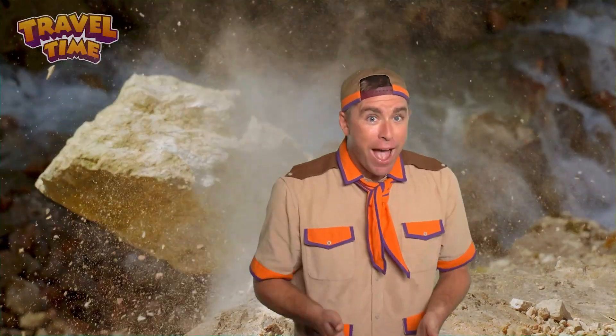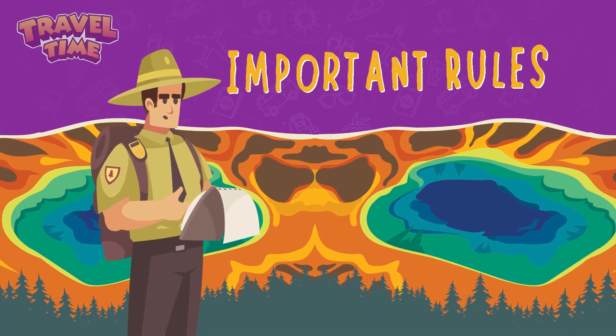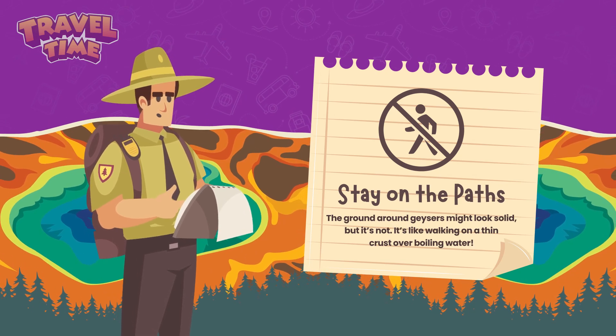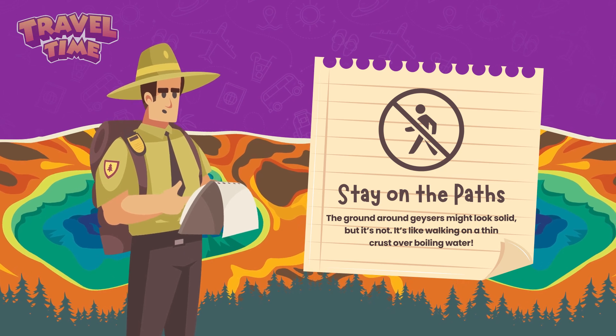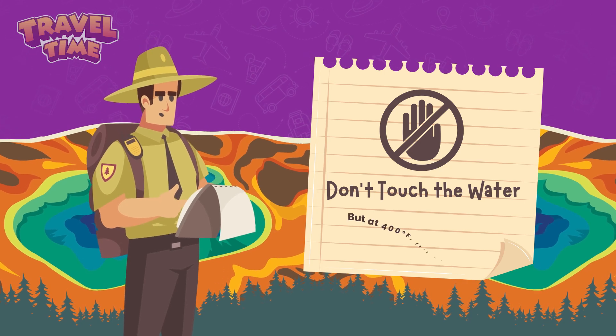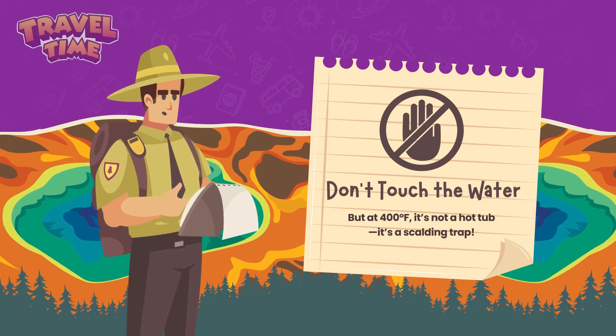The geysers may look cool, but they're seriously dangerous. That water is hot enough to cook food instantly. The ground around the geysers is thin and fragile — it can crack right under your feet. And that's why park rangers have some important rules. Stay on the path: the ground around geysers might look solid, but it's not — it's like walking on a thin crust over boiling water. Don't touch the water; at 400 degrees Fahrenheit, it's not a hot tub, it's a scalding trap.